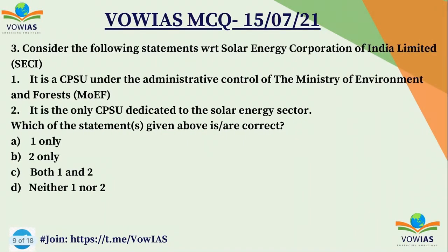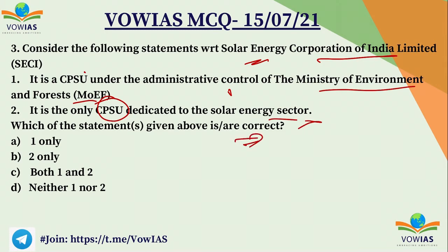The third question: consider the following statements with respect to the Solar Energy Corporation of India Limited (SECI). First, it is a Central Public Sector Undertaking (CPSU) under the administrative control of the Ministry of Environment and Forest. Second, it is the only Central Public Sector Undertaking dedicated to the solar energy sector. Choose the correct answer: A) one only, B) two only, C) both one and two, D) neither one nor two.